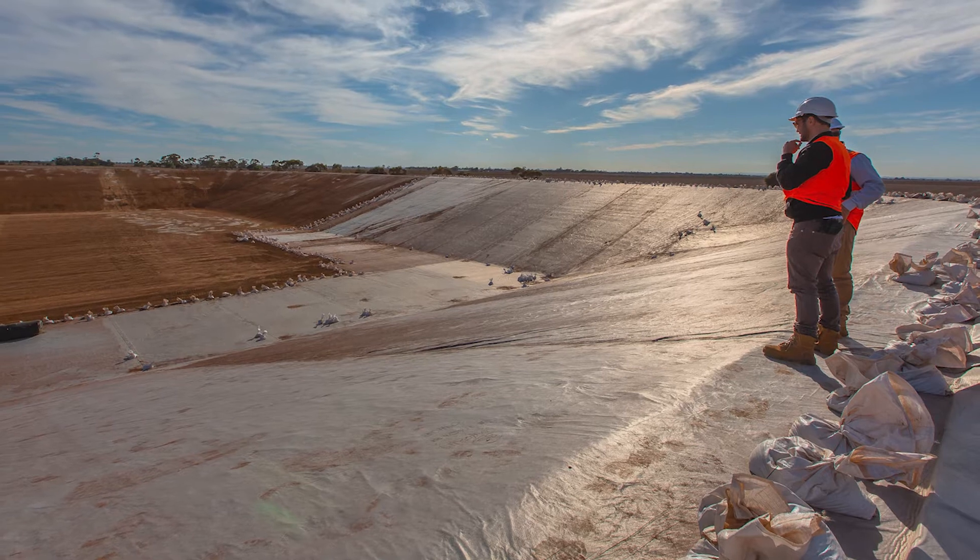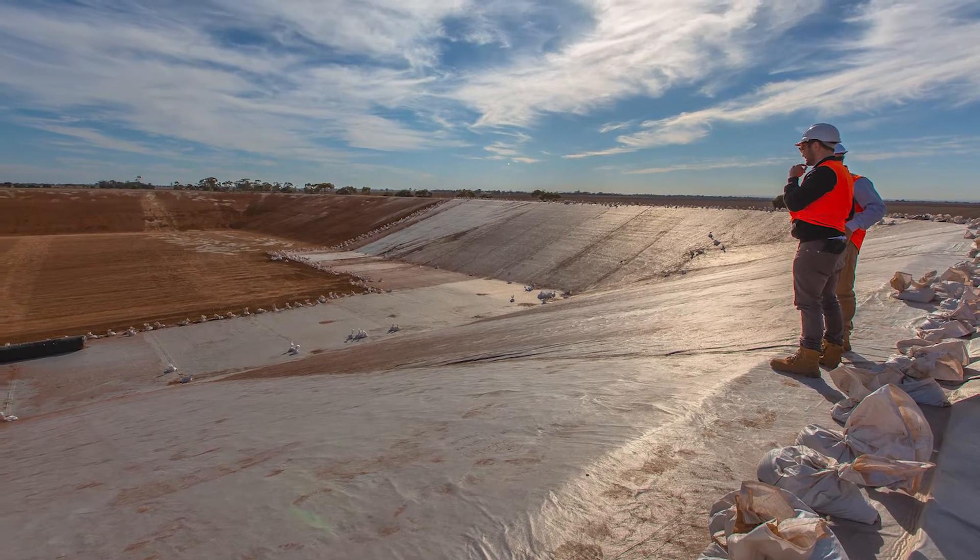Geofabrics Australia produces quality, certified, needle-free, Australian-made geotextiles.